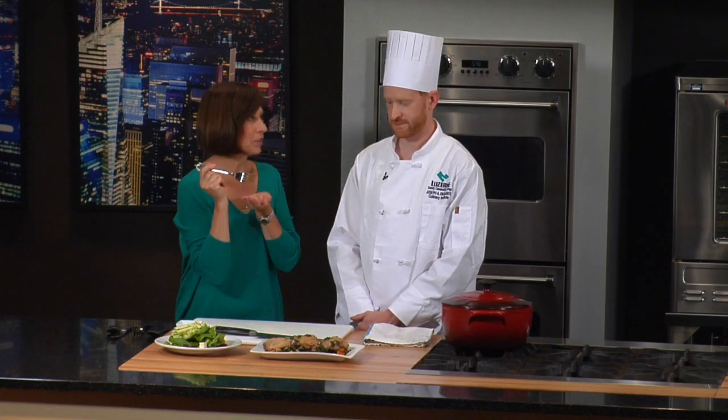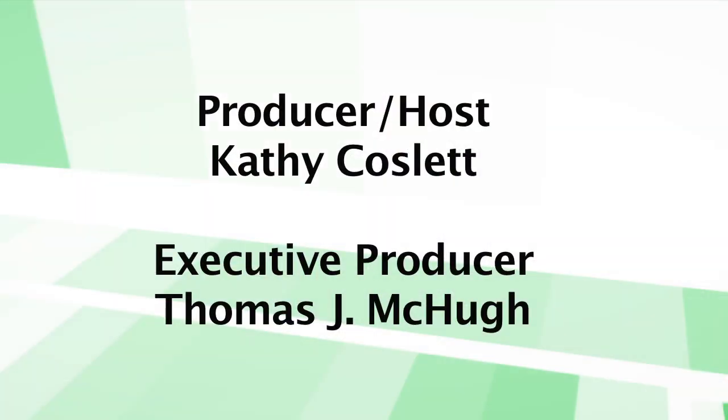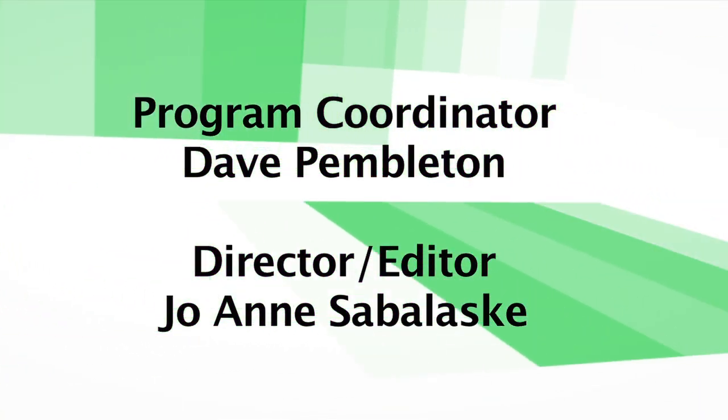Oh, that's delicious. Thank you. Yeah, you did a great job. Chef Paul Matalonis from Connor's Grill Room in Dallas — thank you so much for joining us. Thank you for having me. And don't forget to tune in again next time. See you. That's really good. Bye.